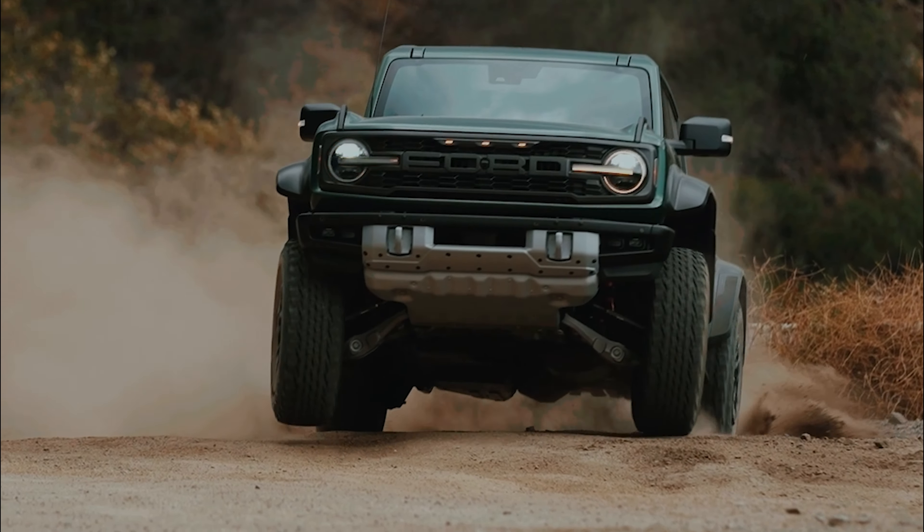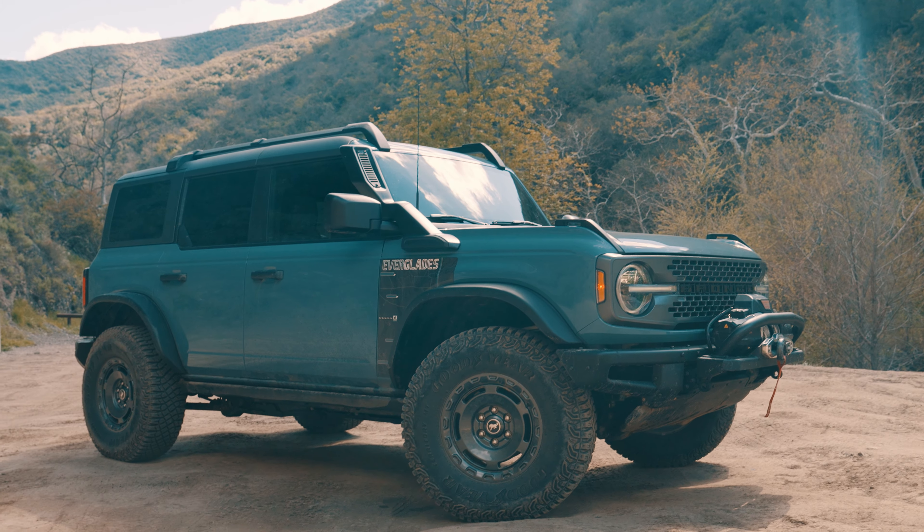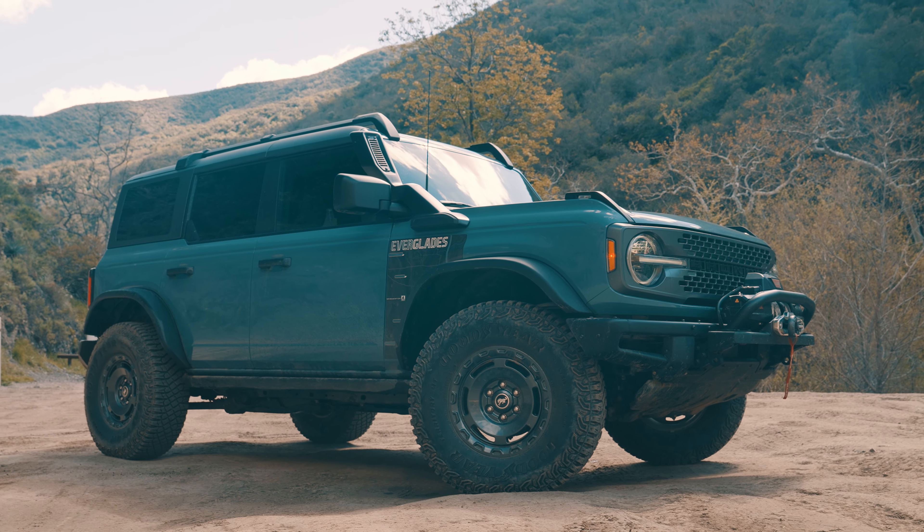This is an Everglades, and this is one of the better Broncos you can buy. Yes, the Raptor is the best one because it's awesome and it can do anything, but the rest of them are pretty good too, and some are better than others. I like the Sasquatch package, but above that you get the Everglades — it starts as a Sasquatch but gets more. You can only get the Everglades with the 2.3-liter turbo four-cylinder engine, and some of you might think that's kind of a bummer — I hear you.